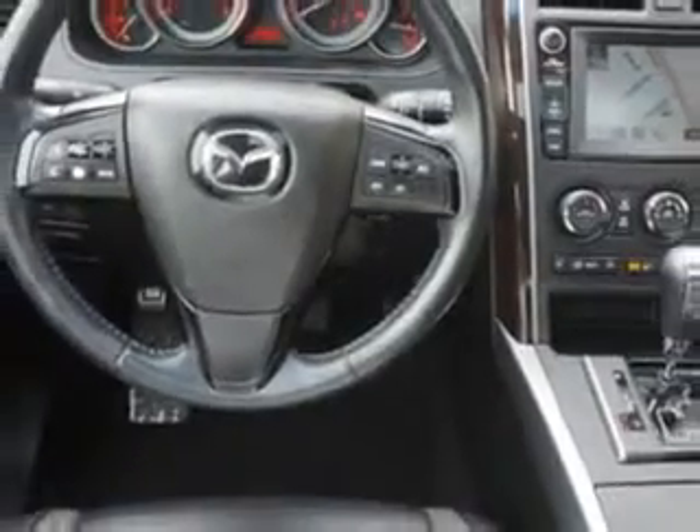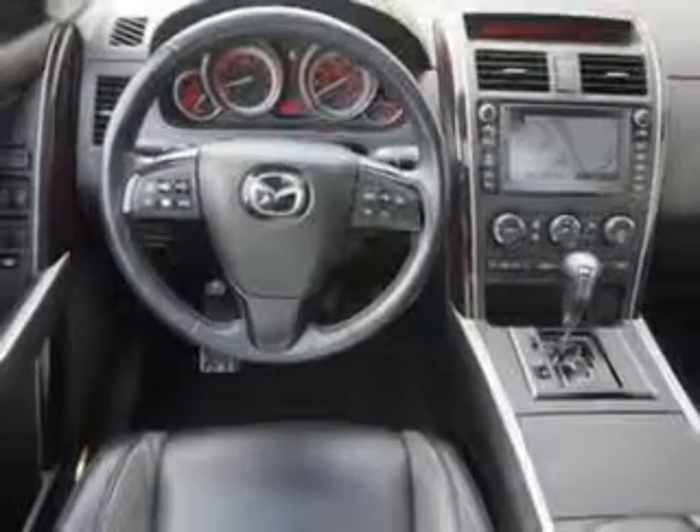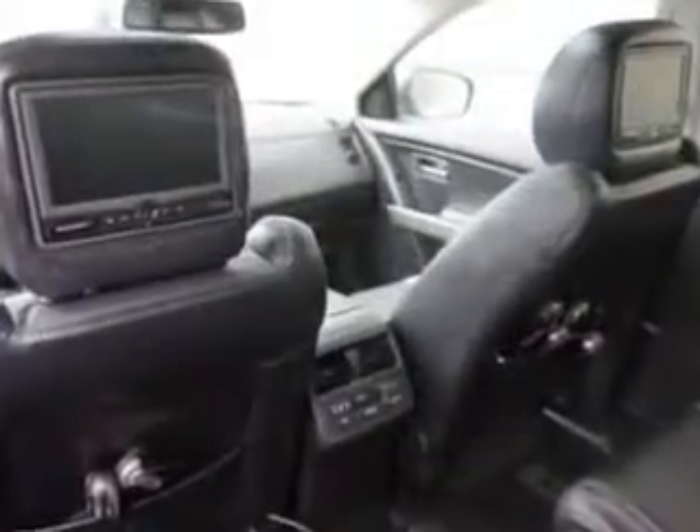Enjoy the drive, feel safe, and have peace of mind in this 2010 Mazda CX-9. See us at Woodfield Acura today.